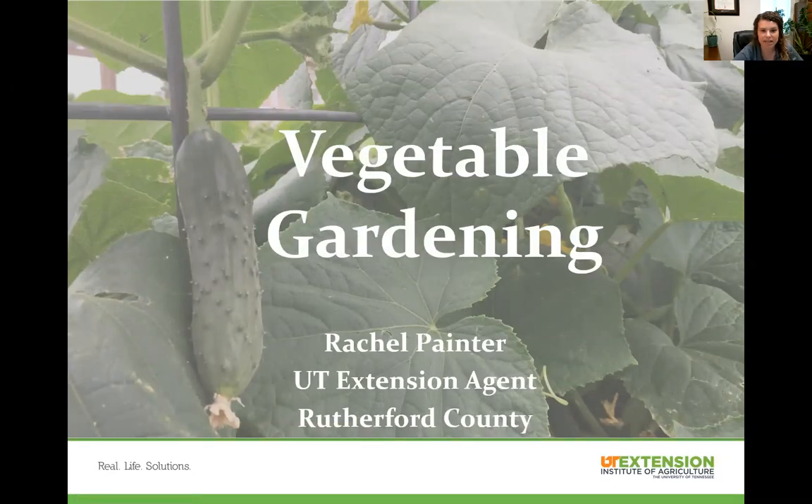Hi, my name is Rachel Painter and I'm an extension agent here in Rutherford County. Today we'll be talking about vegetable gardening.